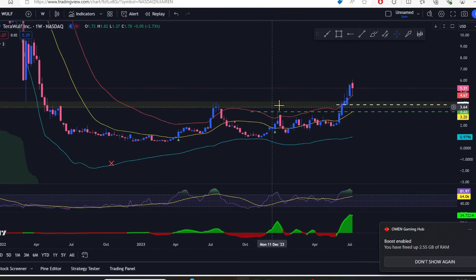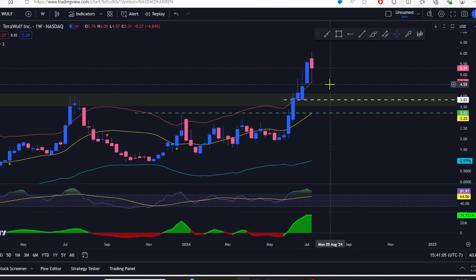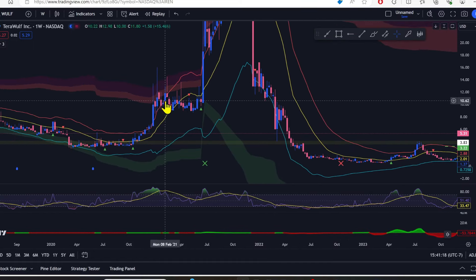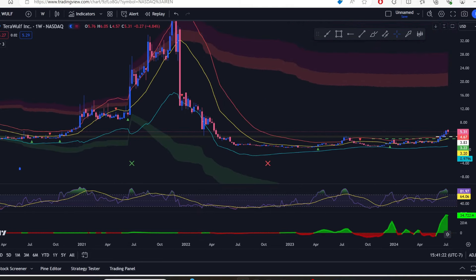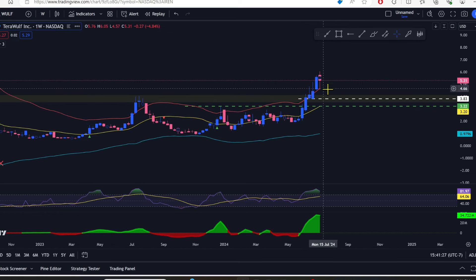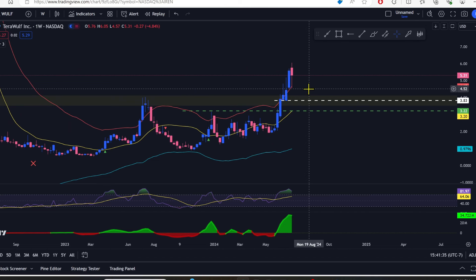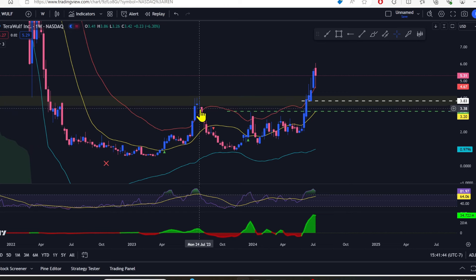Let's take a look at WULF. On the weekly, WULF is way out of bounds on the ATR bands. The last time it was wildly outside the bands like this was back in January 2021 — it tends to go sideways and consolidate before launching off again. It could stay above the red band and go sideways until the yellow meets it up around $4–$5. But generally I'd want to see it come down to $3.83, where it would likely hit the yellow band. I don't want to see what happened last July, where it came up, hung above for two weeks, dove below, and then crashed to the blue band.